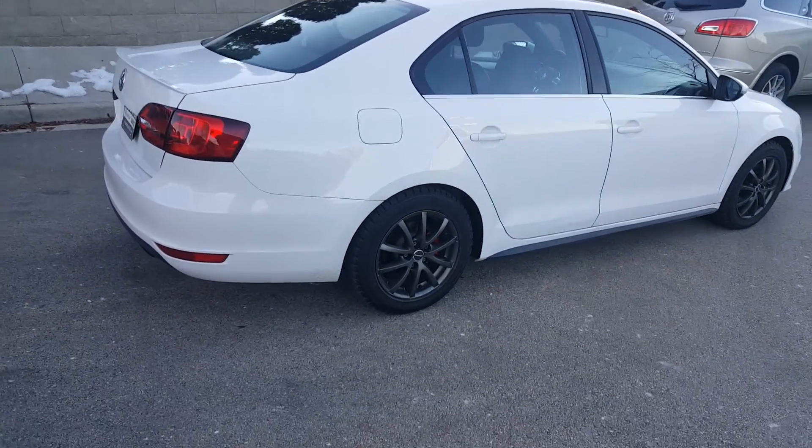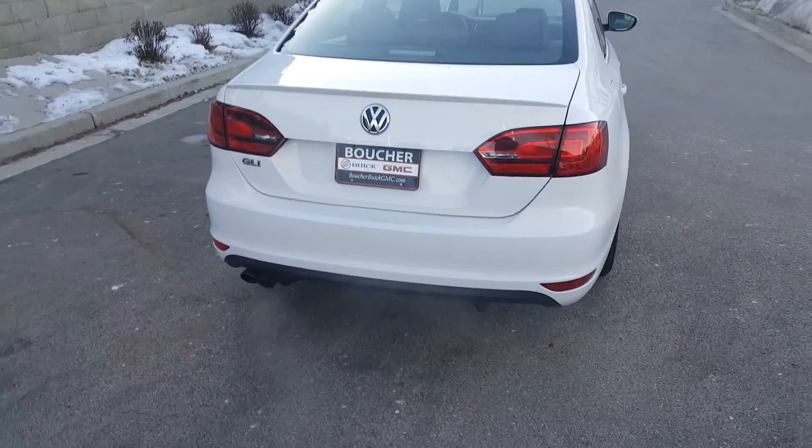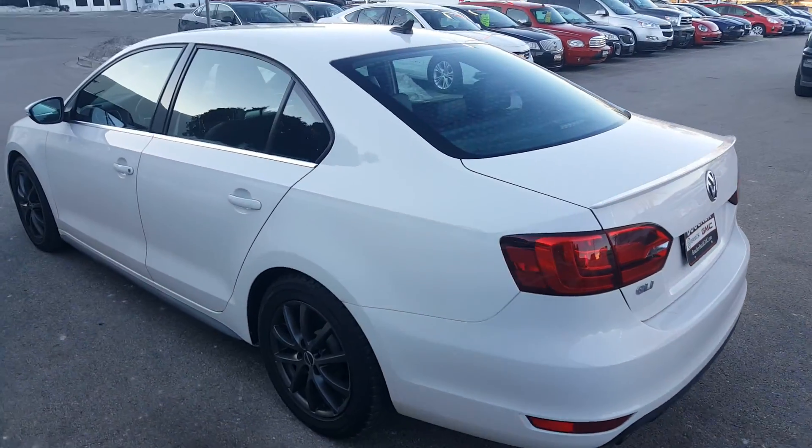This vehicle has gone through our safety inspection over 172 points. It does come with a Carfax as well, and we do provide 25 to 30 different lenders if financing is needed. It comes with one-year SmartCare.